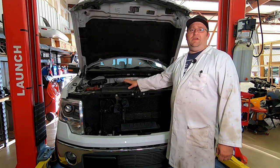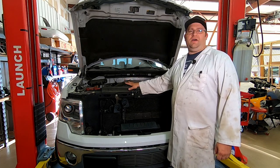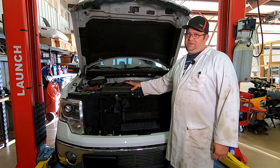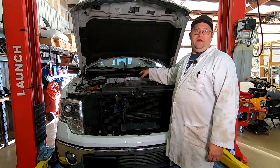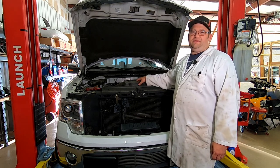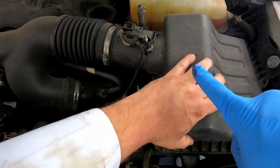The vehicle is a 2013 Ford F-150 with an EcoBoost V6 at 109,473 miles, ready for its tune-up. The goal is to make it run efficiently. They'll be doing spark plugs, ignition coils, and an air filter. First, they locate the key work areas: the air box and the engine cover.